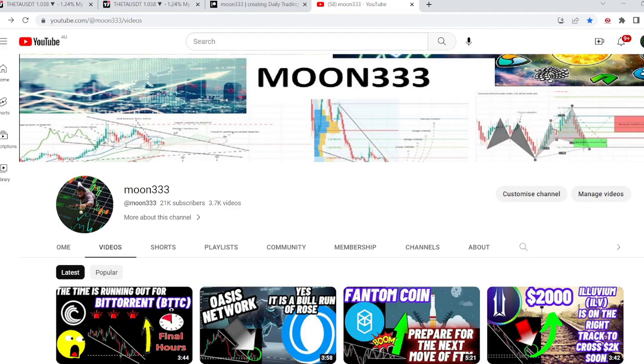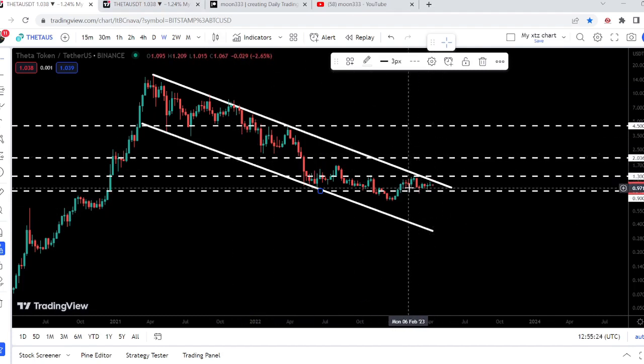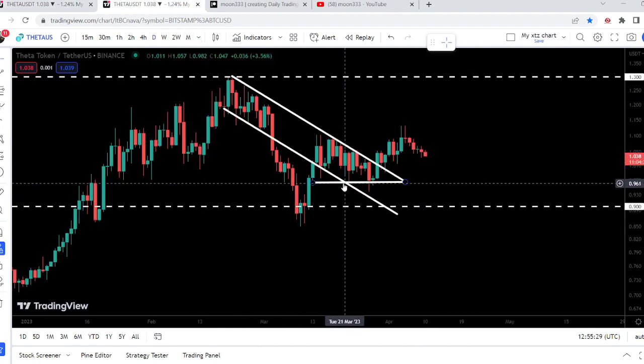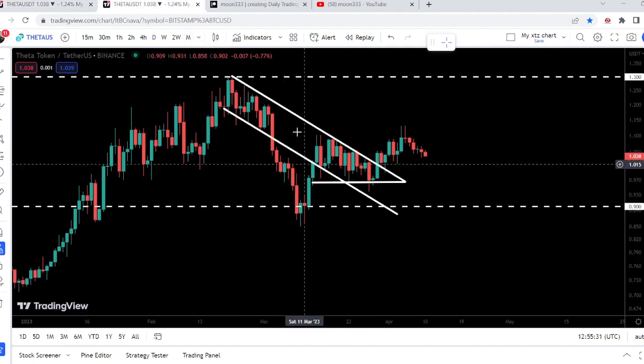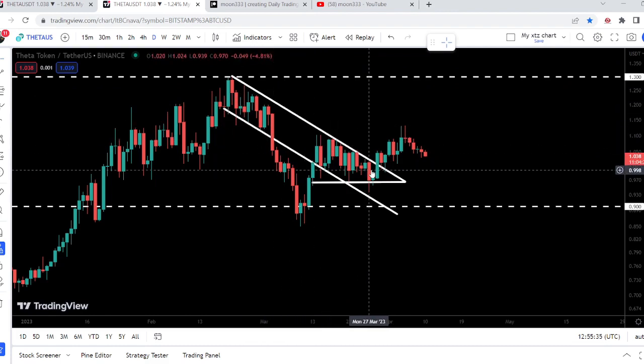Hey friends, this is Atif. Hope you're well and welcome to the new update on Theta. In today's video we will once again take a look at this huge down channel. You can see that the price line is moving very close to the resistance of this channel, and on the smaller time frame chart we have broken out this descending triangle and a down channel at the same time.